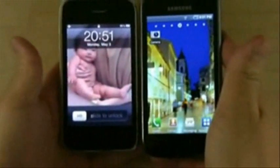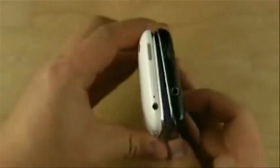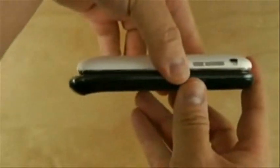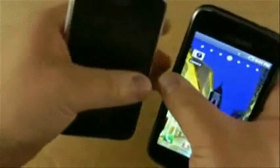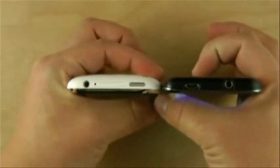Here's the iPhone 3GS. The 3GS has a smaller display. They're about the same width. The 3GS is a little shorter, and a tiny bit thicker.